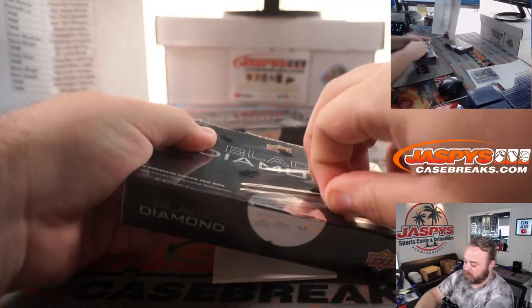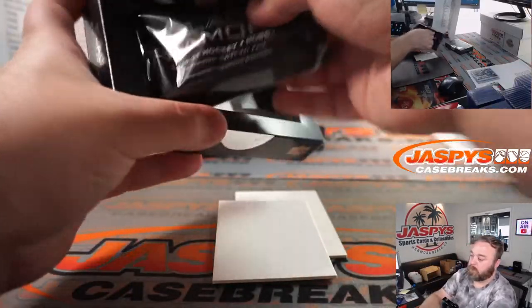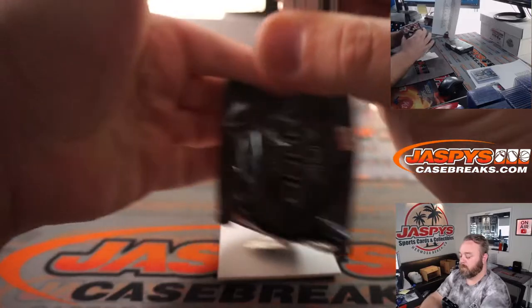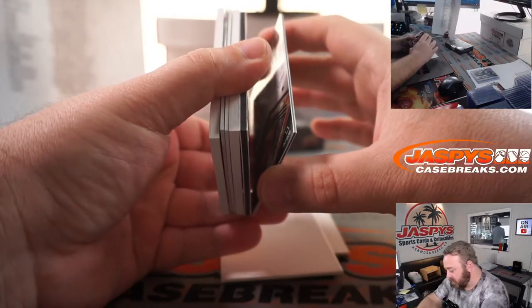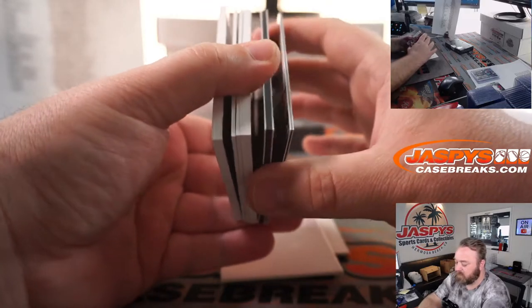Two more boxes to go, two more chances at a quad diamond. These black border ones typically are diamonds — let's see if we have any other autos in here. It does not appear so.